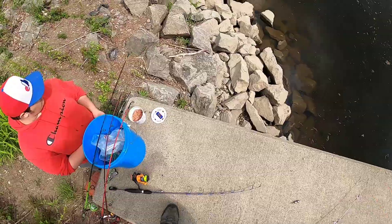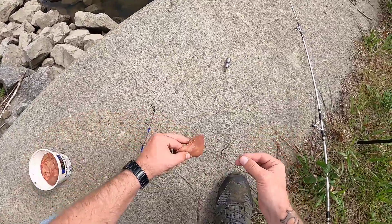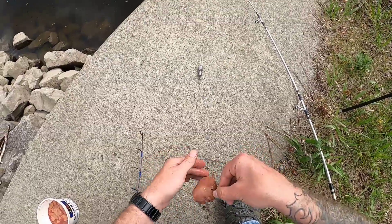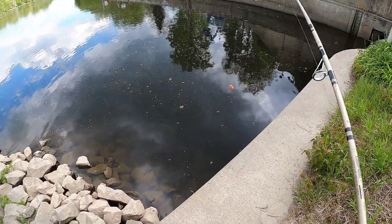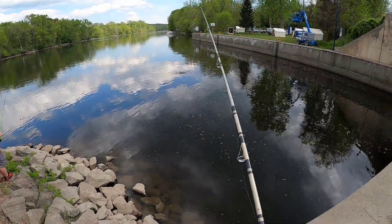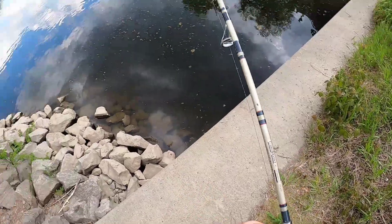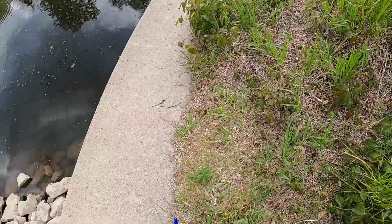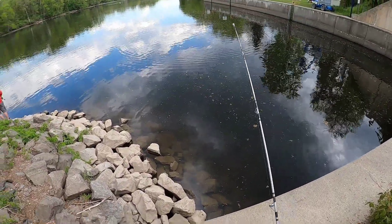You might ask what are you using for bait — well, what do I always use? Chicken liver for catfish. Grab a good sized piece of liver. Now remember, you want to lob it out there. Let that sink all the way to the bottom, set our drag as loose as it'll go, set it up on the rod holder right there, and we're good to go.